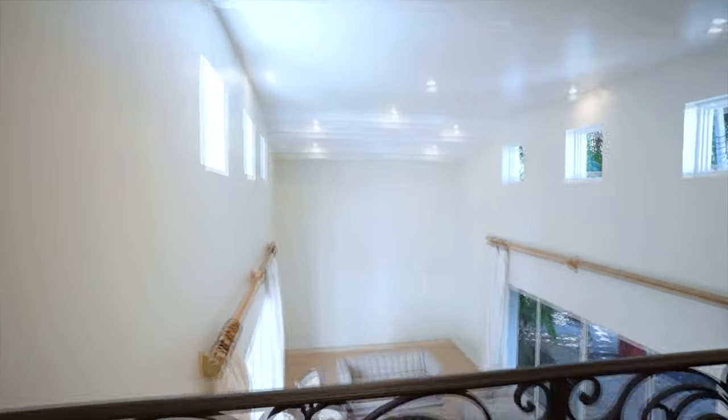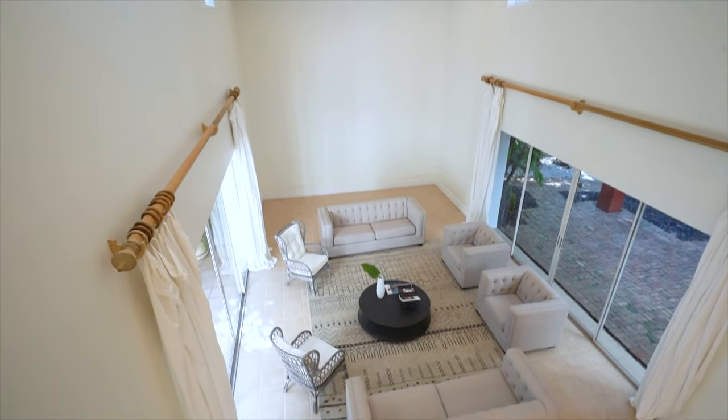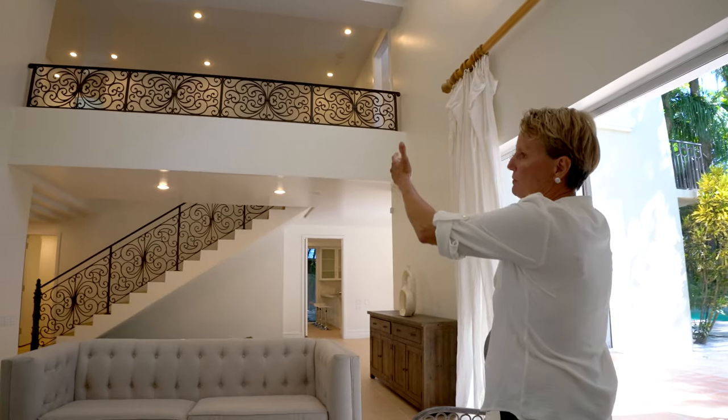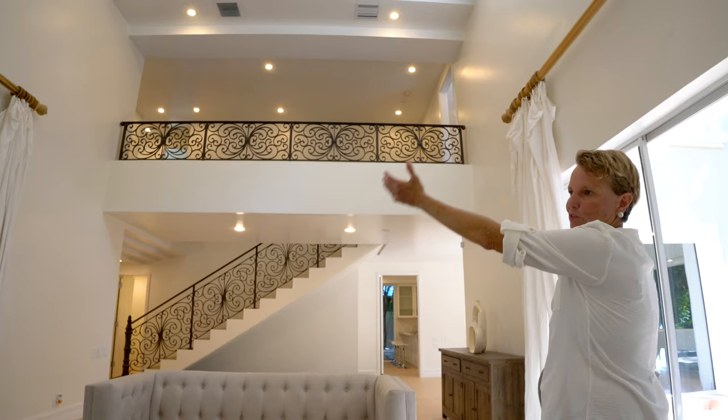Let's take a look at these wonderful cathedral ceilings. You don't find this in South Florida very much. It's a great place if you are an art collector — you have plenty of walls to put up art. It also opens up to the upstairs where you have the master on the right and the two bedrooms on the left.